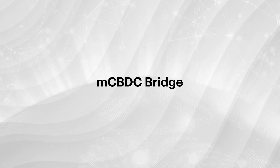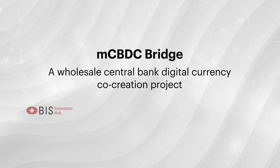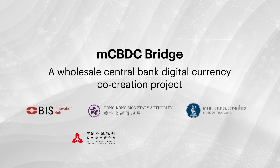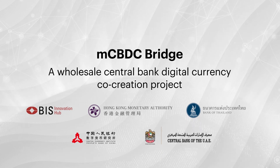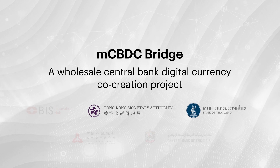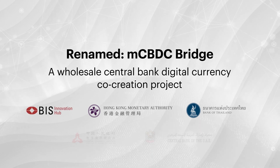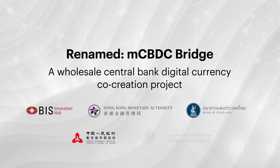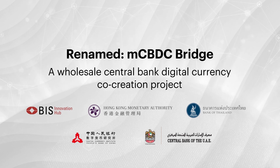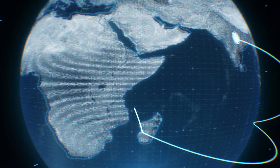The Multiple, or M-CBDC Bridge, is a wholesale central bank digital currency co-creation project involving the BIS Innovation Hub, the Hong Kong Monetary Authority, the Bank of Thailand, the Digital Currency Institute of the People's Bank of China, and the Central Bank of the United Arab Emirates. First initiated by the Hong Kong Monetary Authority and the Bank of Thailand under the name Inthanon and Lion Rock, it was renamed M-CBDC Bridge upon the joining of the BIS Innovation Hub Centre in Hong Kong, the Digital Currency Institute of the People's Bank of China, and the Central Bank of the UAE, announced in February 2021.